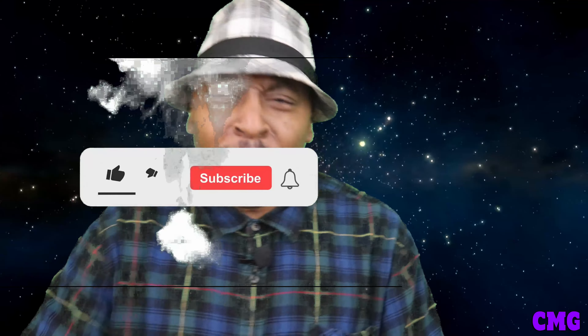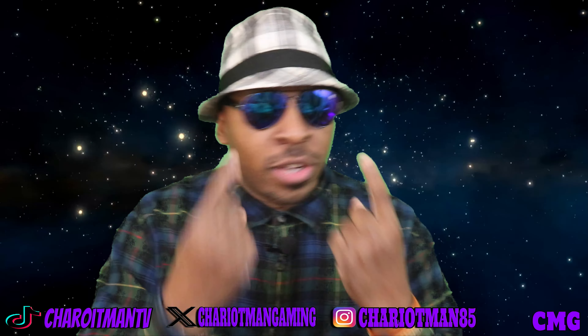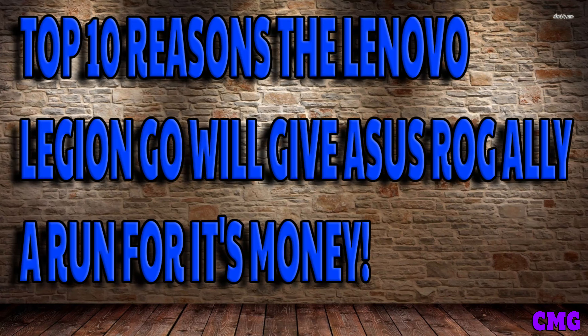I had to pull out the shades for this one. I started learning more about the Lenovo Legion Go, and when I saw the price — I'll get back to that later — the more I learned about the system, the technology, the demographics, I'm starting to love it. So this is going to be my top 10 reasons why the Lenovo Legion Go is going to give the ROG Ally a run for its money.